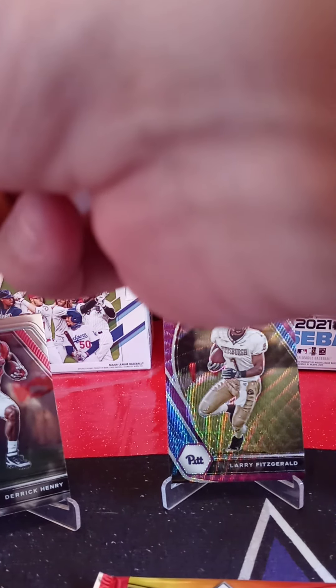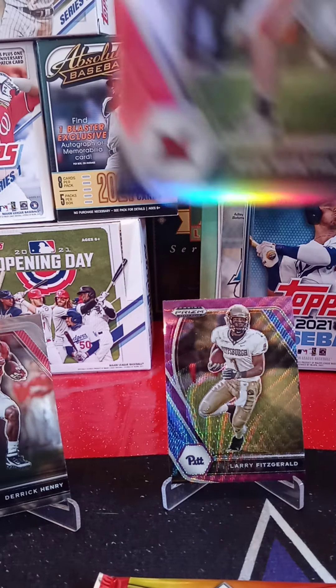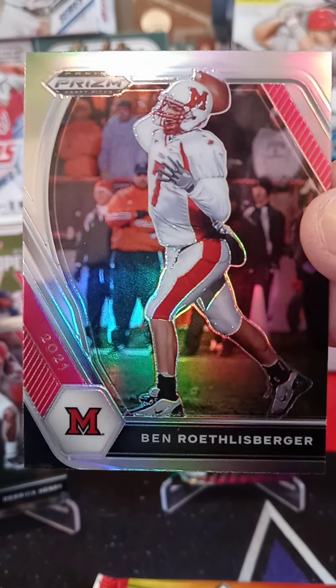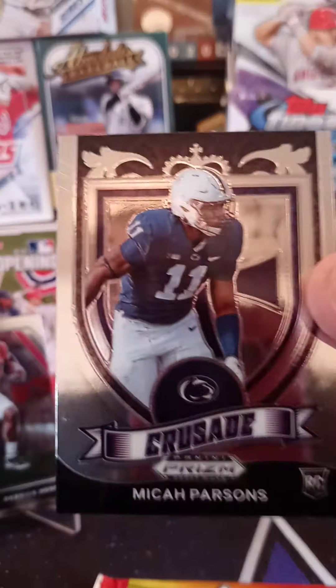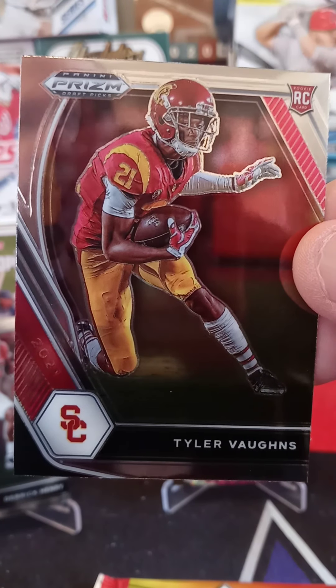Looks like we got a Prism refractor — yeah, it looks like a refractor. From the University of Miami, now playing — or played very long — for the Pittsburgh Steelers: Ben Roethlisberger. That's a good one. Rookie Crusade card from Penn State — Micah Parsons. And another rookie from the University of Southern California — Tyler Vons. Very cool. Go Trojans!